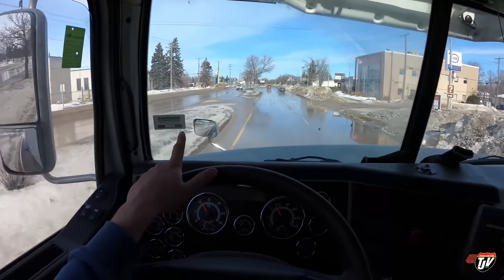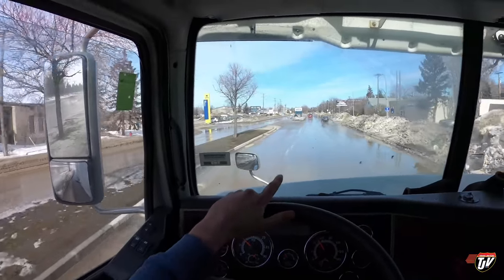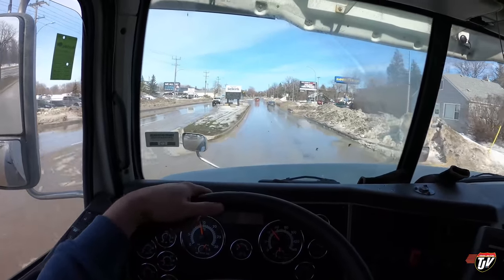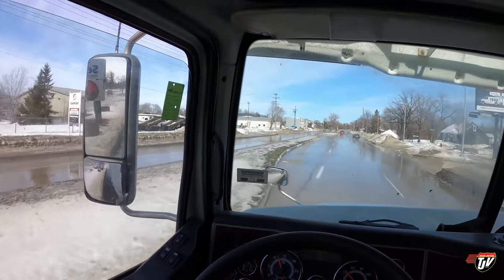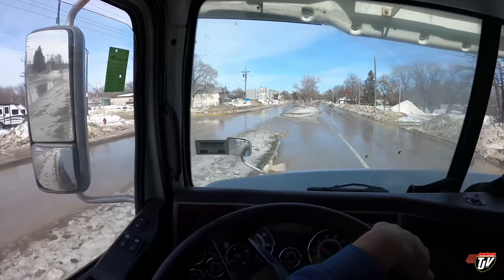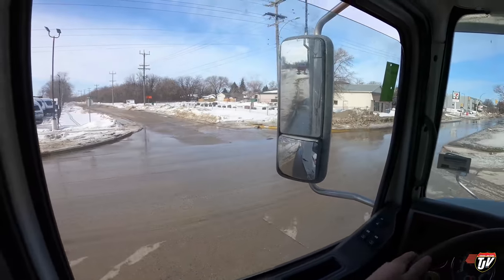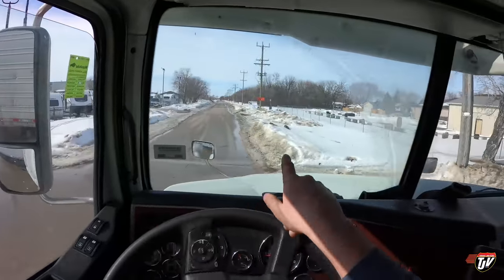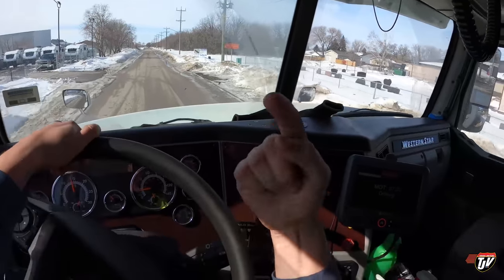Somewhere up here I've got to make a left turn. Welcome to Selkirk — where it all comes together. This is it, right after the Selkirk sign. It's kind of a residential area where I've got to bring this trailer, so it's not really made for trucks. There's a big orange sign saying 'local truck traffic only' — that's us.